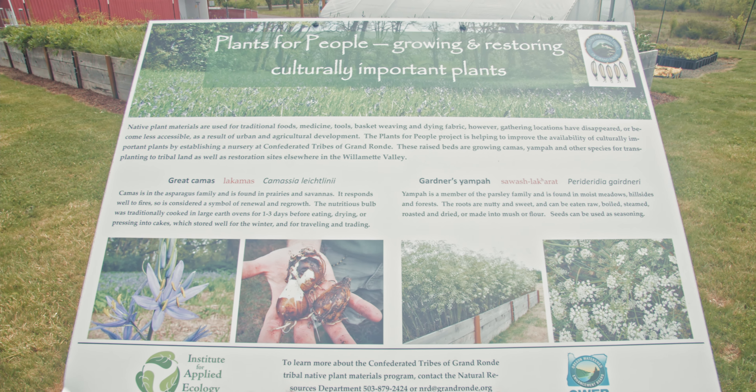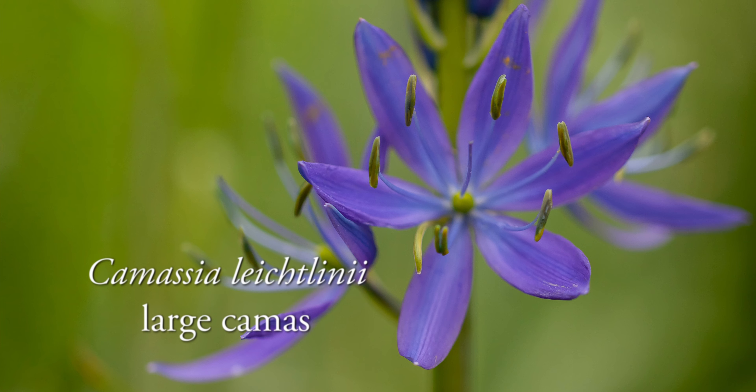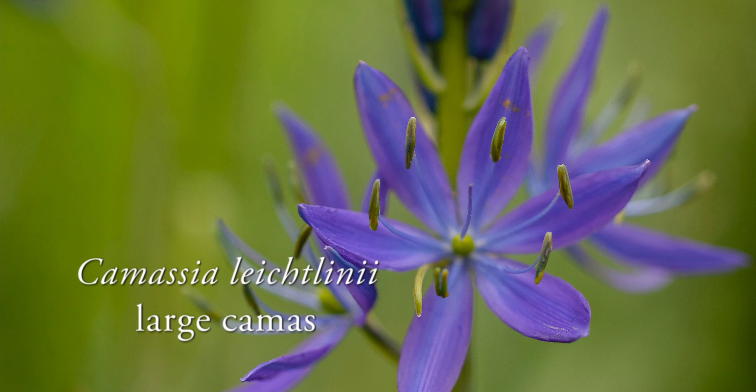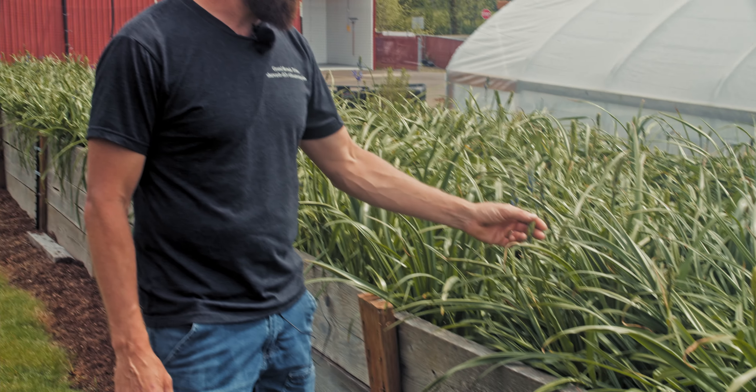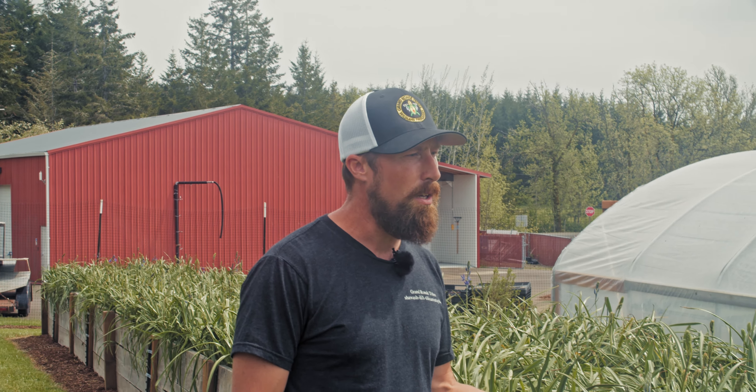Both these beds are all first food species — plants that people in this area have relied on since time immemorial to survive, and people still utilize today. This bed is all large camas, the Camassia leichtlinii, and some of it is just now starting to flower. This will be a species available from the nursery in the form of bulbs and potentially seed. Bulbs become available in the fall around October, once the plant has senesced and dropped its seeds.